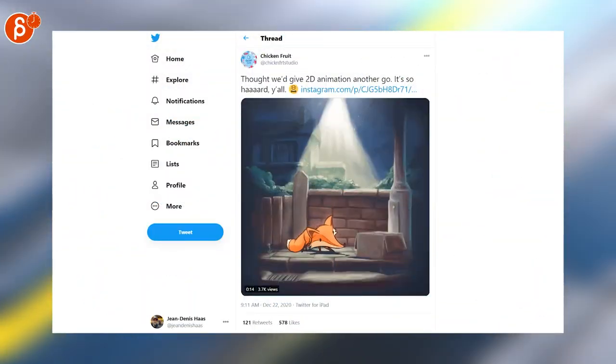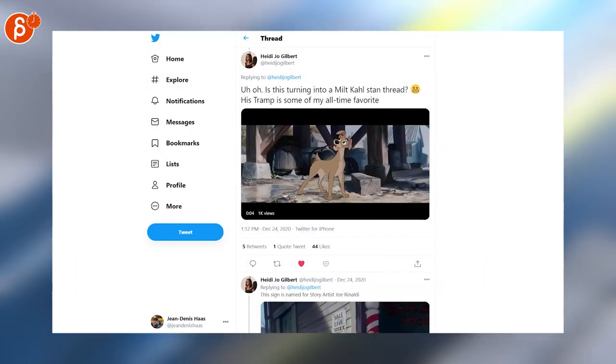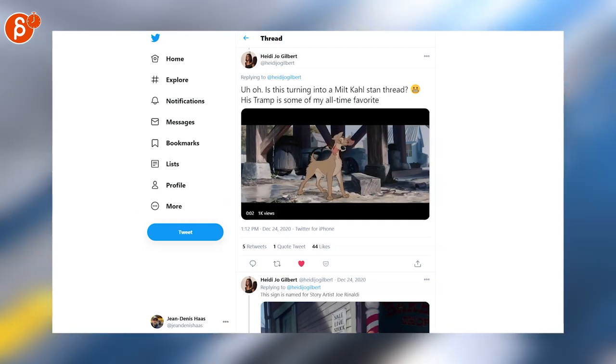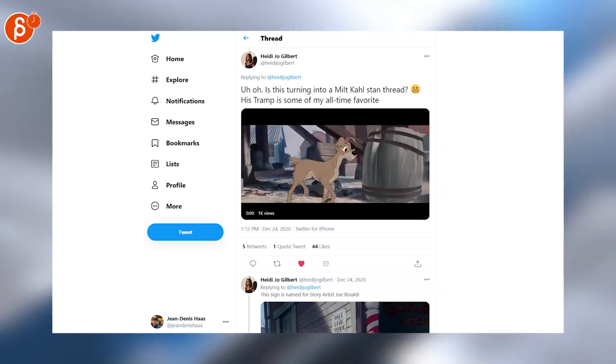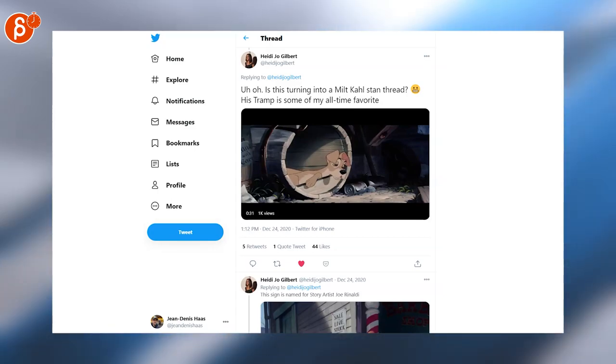This is super cute. I love this classic milk call animation. Check out the whole thread by Heidi - she has a really cool thread outlining what she has been doing. This shot is fantastic. Go and check out the whole thing; it's 35 seconds of awesomeness.